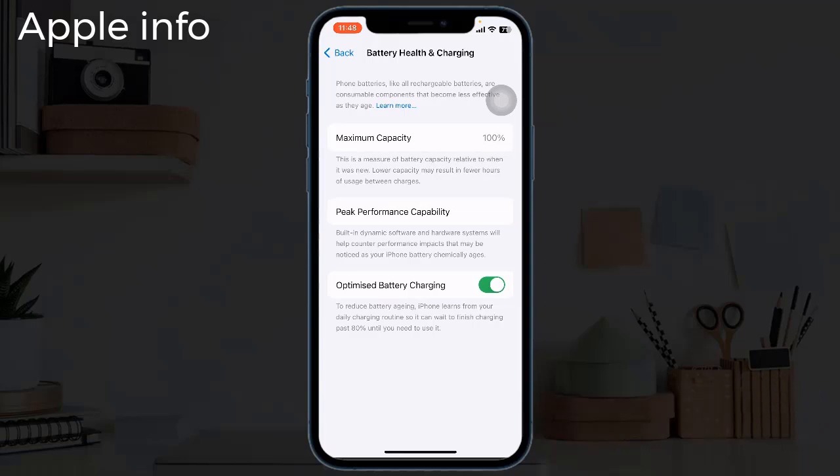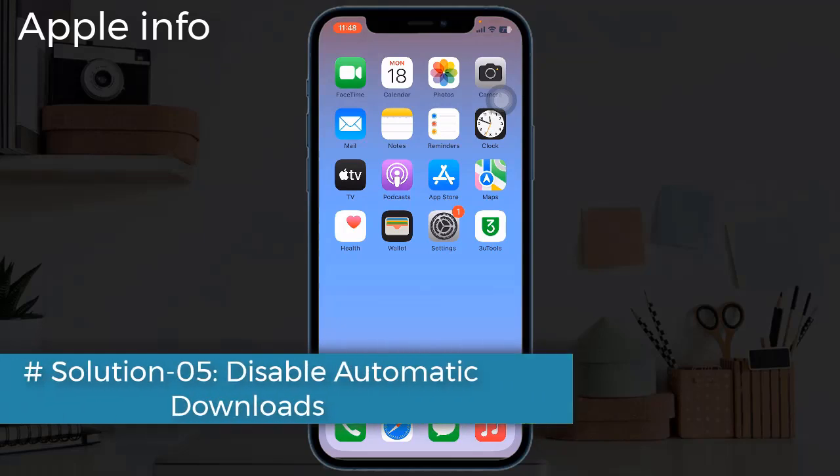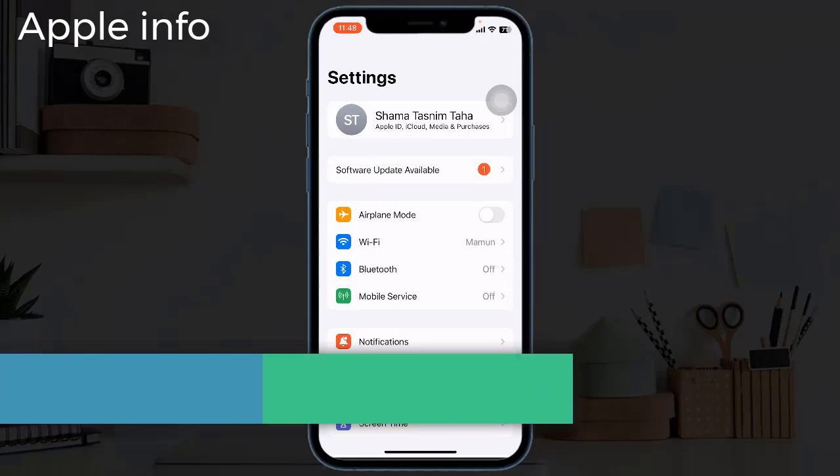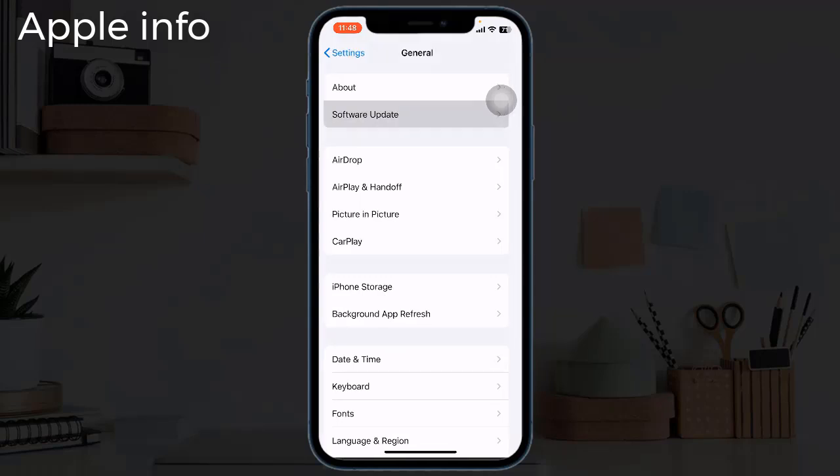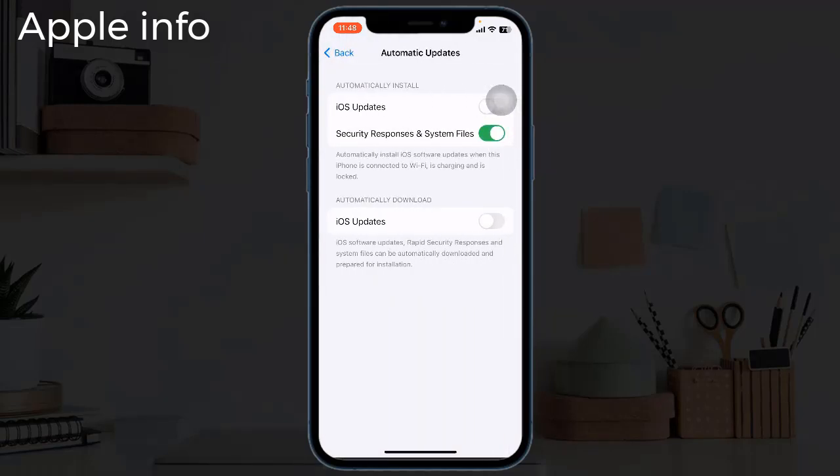Turn on Optimize Battery Charging if it's off. Solution five: disable automatic downloads. For that, launch the Settings app, next tap on Software Update, then tap on Automatic Updates, and turn off iOS Updates.